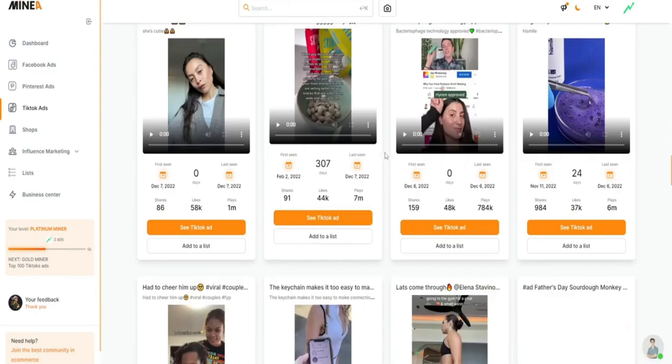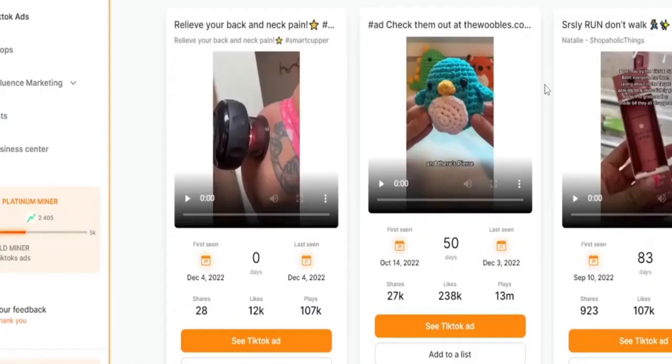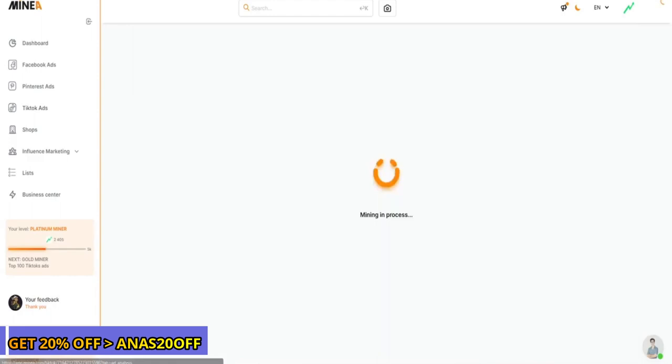These platforms include Facebook ads, Instagram influencer ads, Snapchat ads, TikTok ads, stores ads, and affiliate ads.